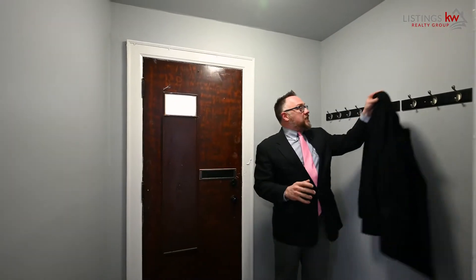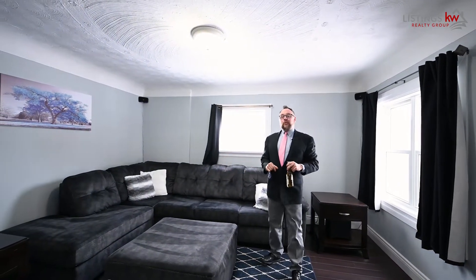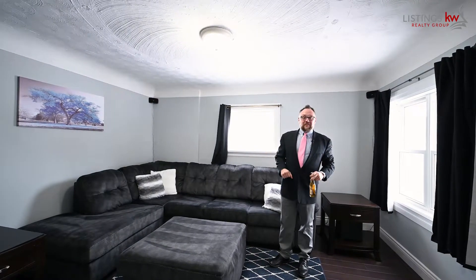As you come home from a hard day's work, hang up your jacket at the front door, take a load off, grab a beer, and enjoy the warmth and surroundings of the great room. Your friends and family are waiting. This is the feeling of home.